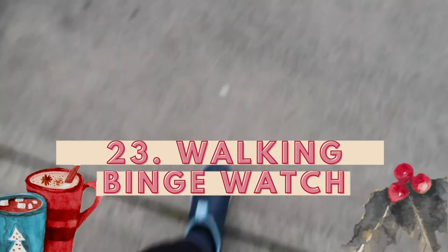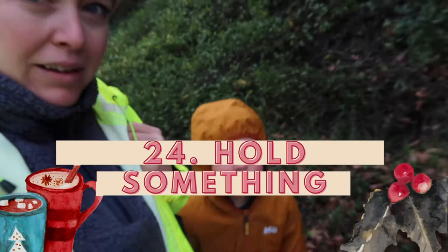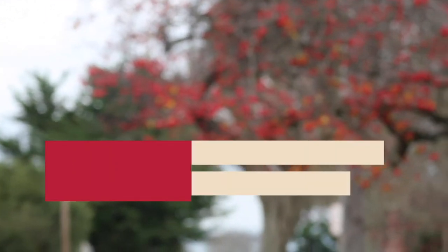Number twenty-three: walk in place while you watch a show or movie — I've done that quite a few times and got a good workout. Number twenty-four: hold something heavy while you walk in place for extra motivation. I've watched videos on why you shouldn't walk with weights, and you can Google that yourself, but I think I did it responsibly. It gave me a little more motivation when walking felt like it wasn't impactful enough.